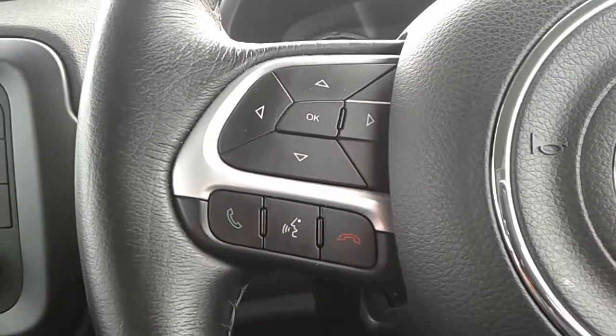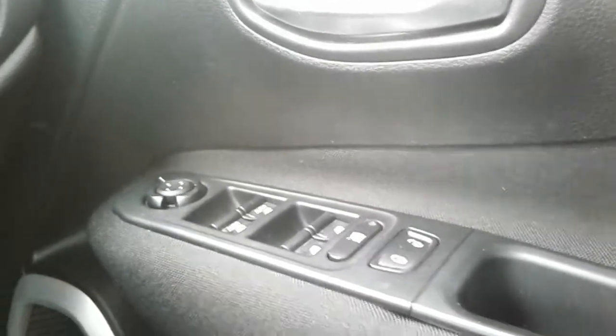The steering wheel is a multi-function steering wheel with your Bluetooth settings on one side and cruise control function on the other. Also in the front, electric window switches for both the front and rear of the vehicle.